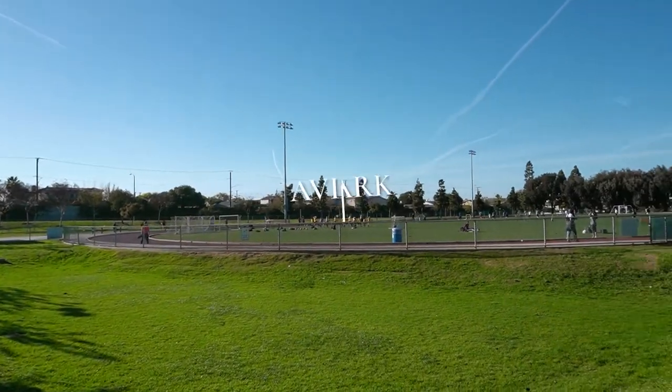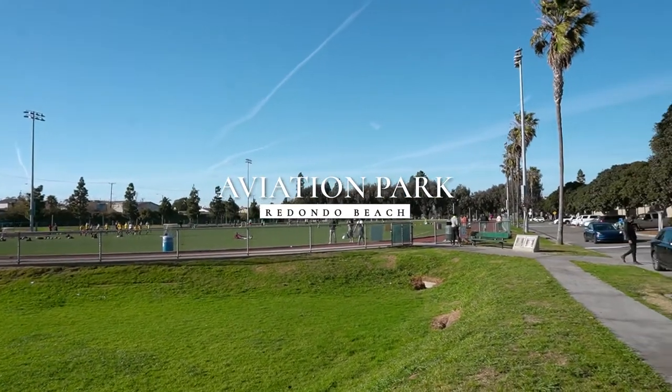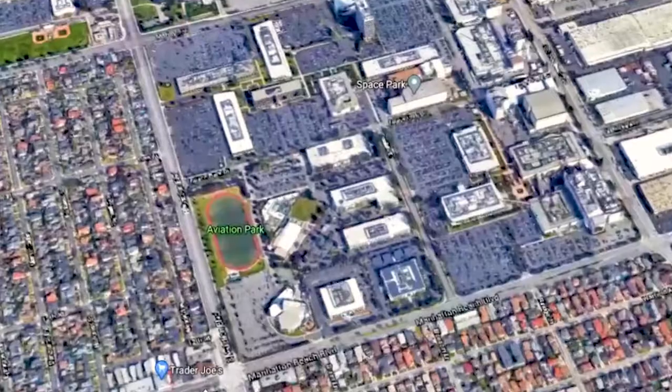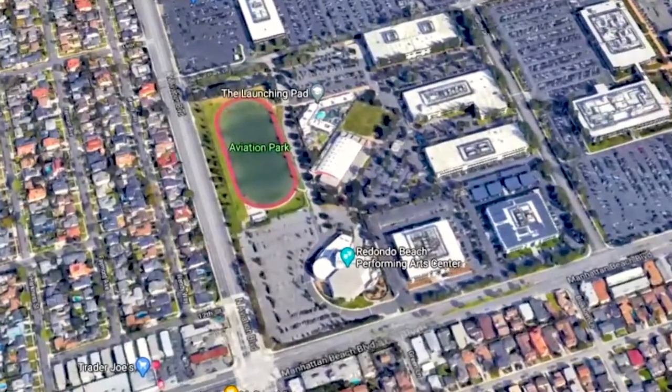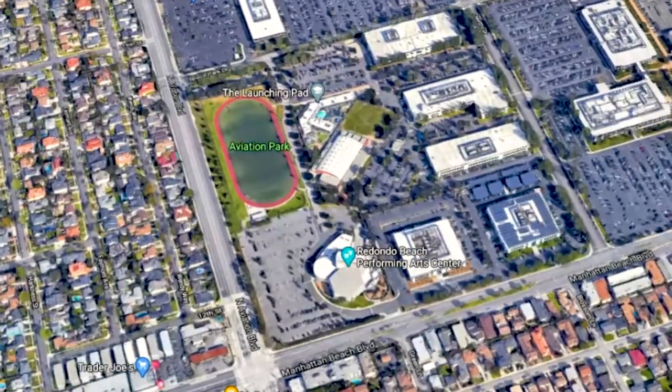Hi, this is Garrison Comstock with Garrison Team Real Estate, and today I'm here at Aviation Park. You've probably noticed this park when you've gone north on Aviation trying to hit the freeway or maybe going into Manhattan Beach. This sits at the corner of Manhattan Beach Boulevard and Aviation Boulevard, right on the border of Redondo Beach and Manhattan Beach.